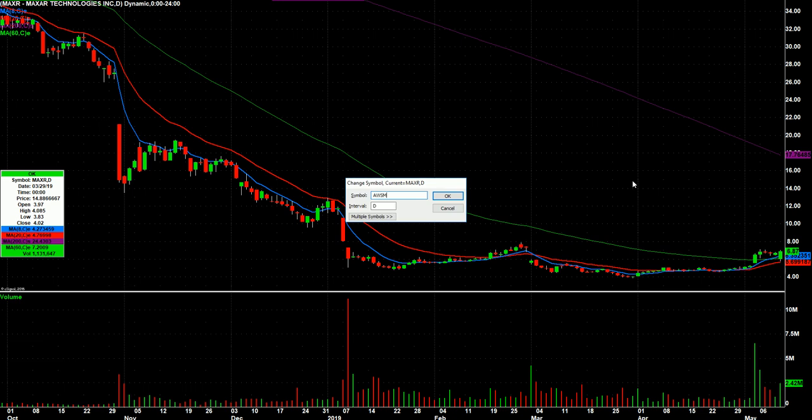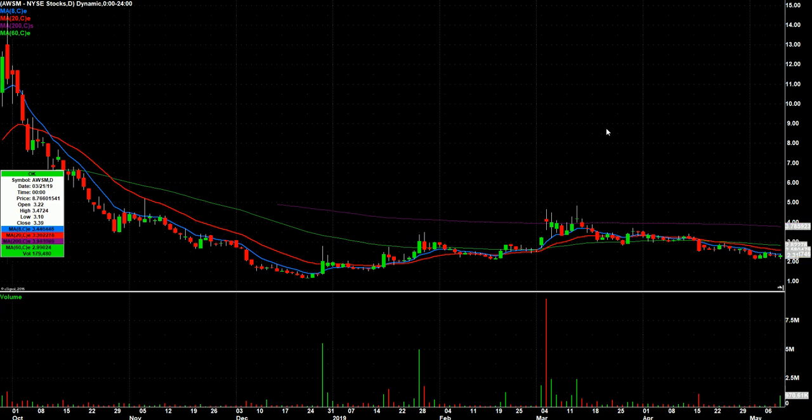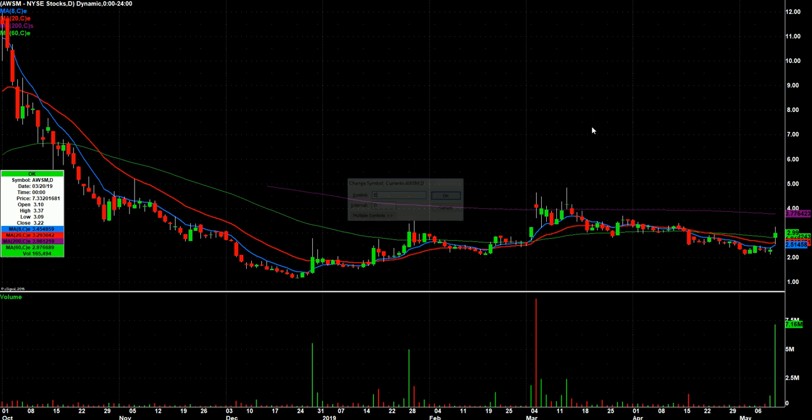AWSM — pretty big volume day for that one, closing well off its highs. It topped out at $3.24 before closing right at $2.99. I watched this thing trade. I never traded it on Friday, and it's pretty whippy, so certainly want to be careful with it if it sets up.